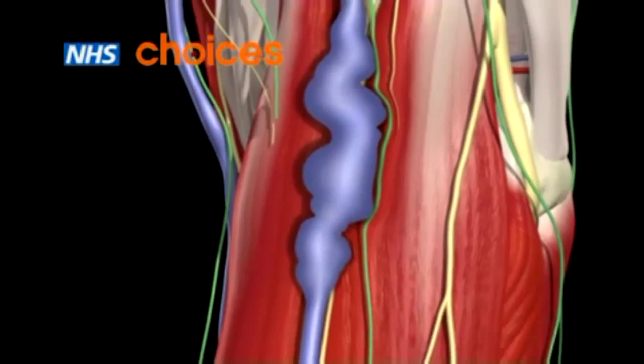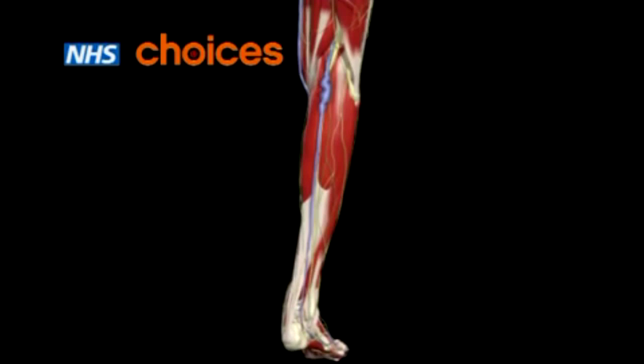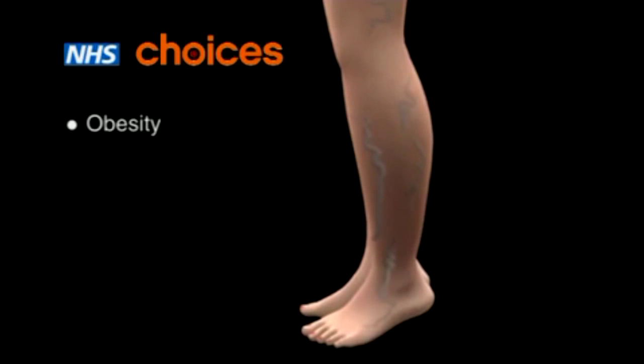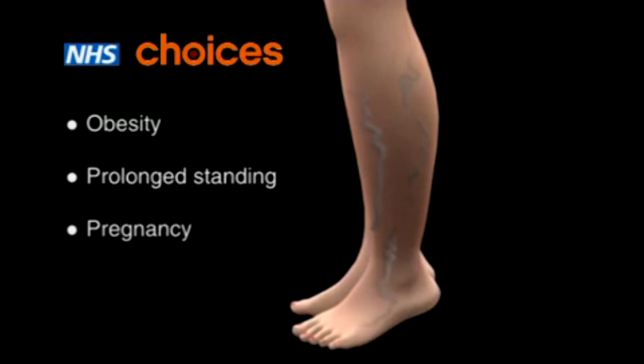The reason why your veins and valves stretch and stop working is not fully understood. But common risk factors are obesity, having an occupation that involves standing a lot, and pregnancy.